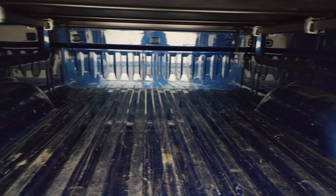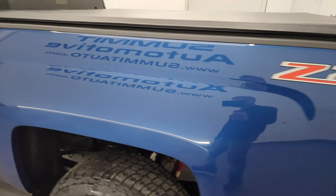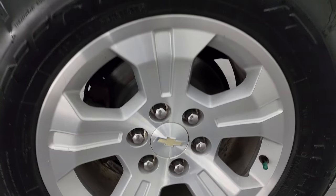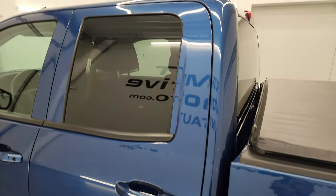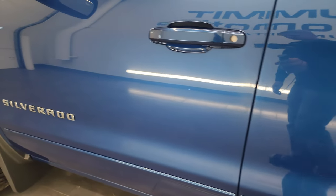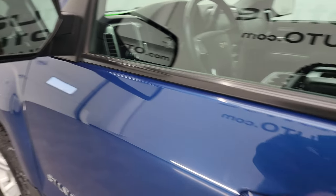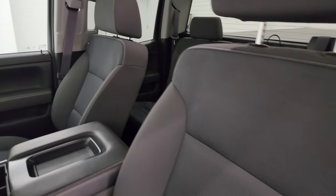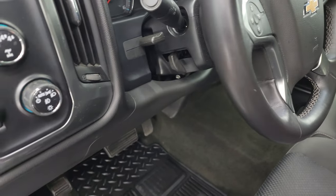It comes with a Truxport by Truxedo soft tonneau cover — I didn't see any rips or tears on that; it has a little wear from usage, nothing too bad — it is a truck after all. It shuts nice and solidly and has the easy-lift assist tailgate. Going down the driver's side, the box is in fantastic condition — I didn't see any dents or dings. It does have the capless fuel fill, which is a nice feature — you'll never get gas on your hands. Down the rest of this side, doors look really good, no dents or dings, fender is in nice shape. It comes with the power mirrors with the driver side blind spot mirror.